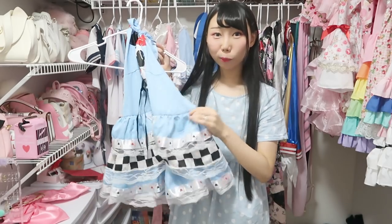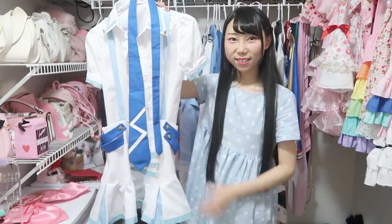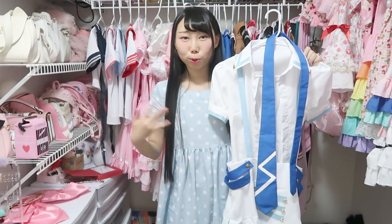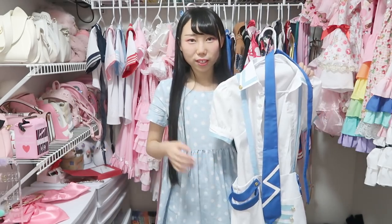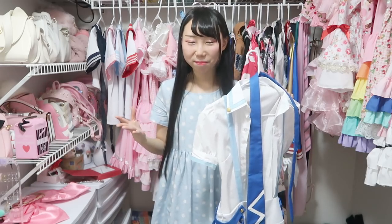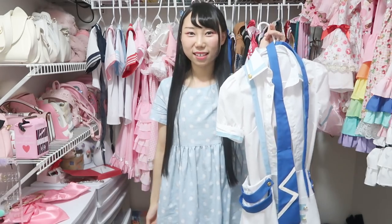This one is obviously a costume — it's from Alice in Wonderland. I keep this just because maybe I will do a photoshoot. You probably recognize this costume — it's from Love Live. This one is obviously a costume, but you could wear it while shopping since it's not very dramatic or fancy. Some people like to wear costumes outside, not just at anime conventions. I know a lot of people who came to my cosplay panel also like to wear costumes in public.